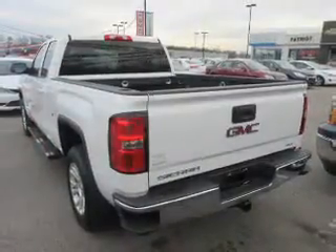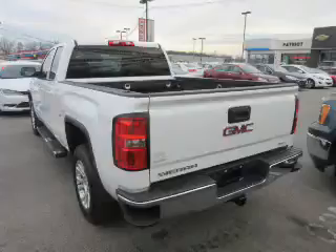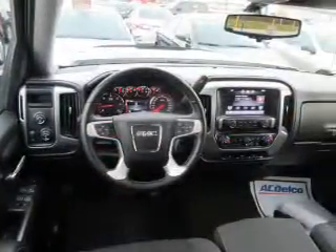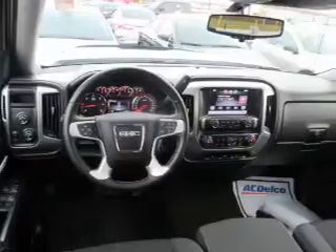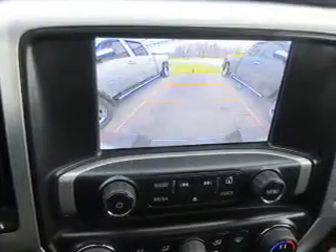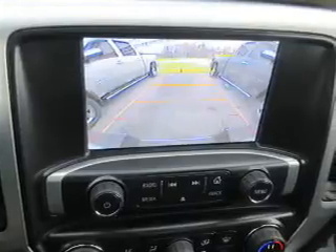Hill start assist. Inside you'll find Bluetooth connectivity, steering wheel controls, a backup camera, curtain head airbags, front airbags, side airbags, cruise control, a trip computer, child restraint seats, and a multi-function remote.